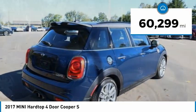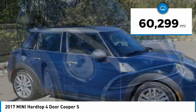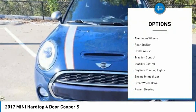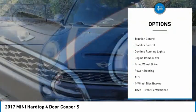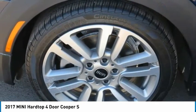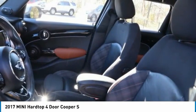This vehicle has less than 65,000 miles. Here are some of this vehicle's great options: tire pressure monitor, turbocharged, heated mirrors, aluminum wheels, rear spoiler, brake assist, traction control, stability control, daytime running lights, engine immobilizer.